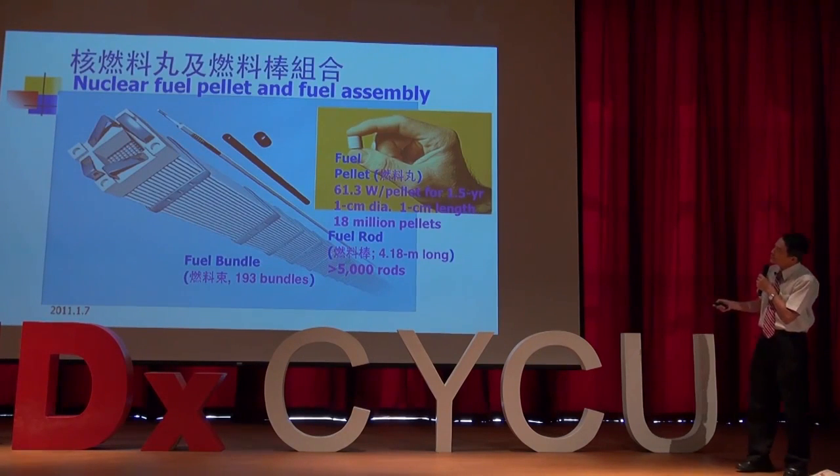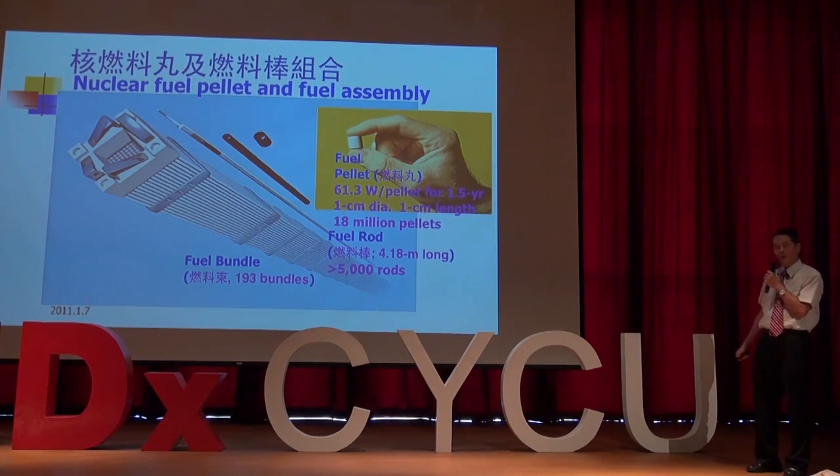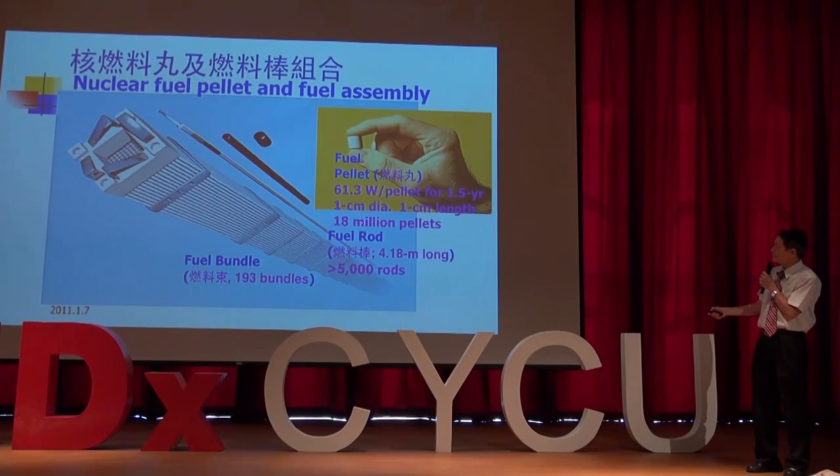The nuclear core is composed of so-called fuel pellets. Each pellet produces 61.3 watts for one and a half years, and there are 18 million pellets in the nuclear core. We have nuclear rods which stack up all these fuel pellets — each rod is 4.18 meters long. There are over 5,000 rods and over 193 bundles in the reactor, with each bundle containing about 100 or more nuclear rods, generating a tremendous amount of power.